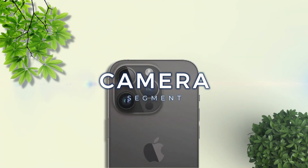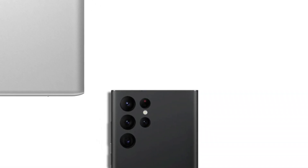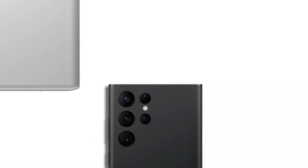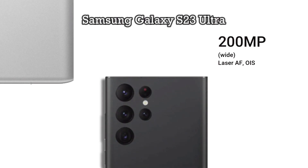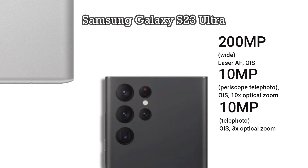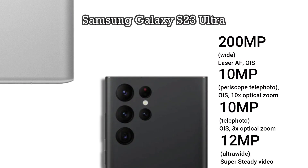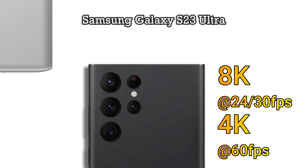Then on to the camera. For the camera department, the Samsung Galaxy S23 Ultra is equipped with four camera lenses: a 200MP main camera supported by OIS, a 10MP telephoto periscope lens with 10x optical zoom also supported by OIS, a 10MP telephoto lens with 3x optical zoom with OIS, and a 12MP ultrawide lens. For video recording, it is capable of recording up to 8K at 30fps and 4K at 60fps.